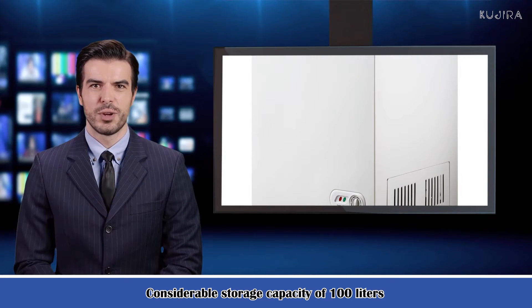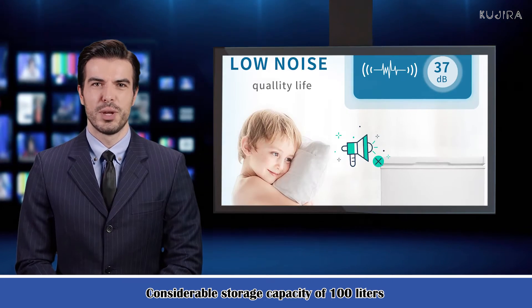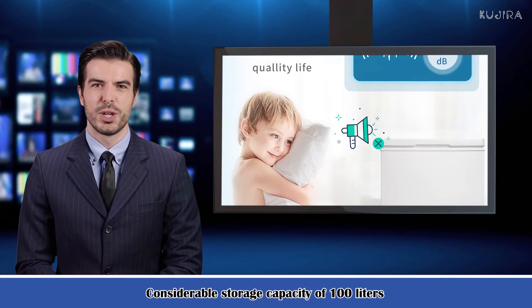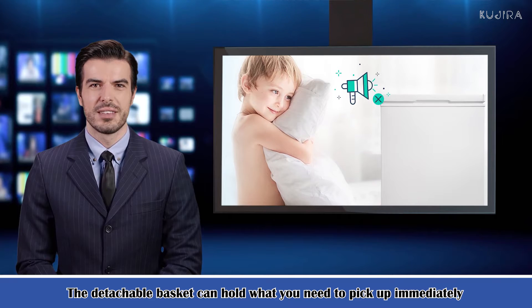Easily switch the mechanical knob on the bottom and you can set the temperature of your chest freezer as you wish. The temperature can be adjusted in the range of minus 4 degrees Fahrenheit to 6.8 degrees Fahrenheit at 7 levels to match different freezing needs.